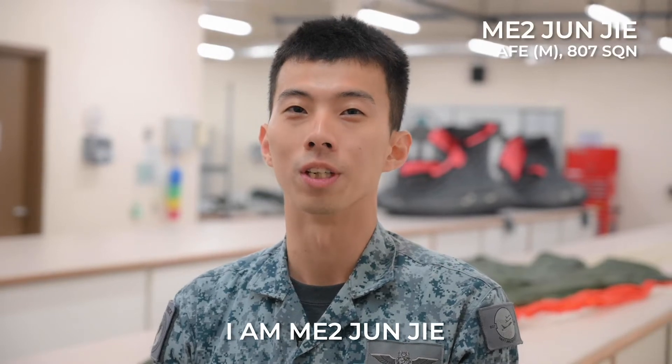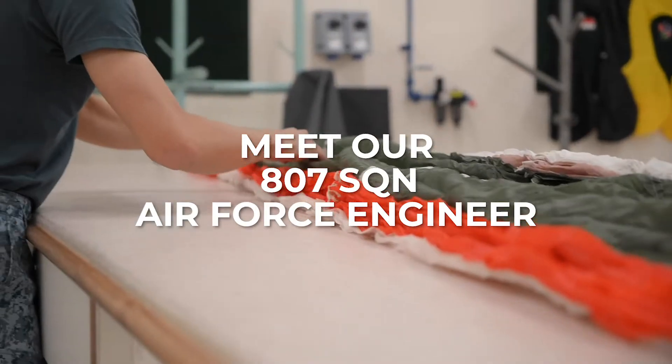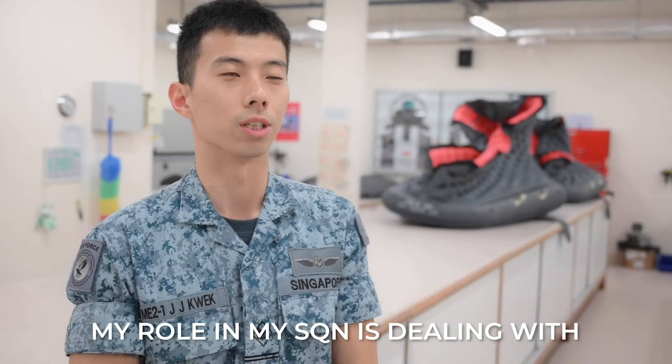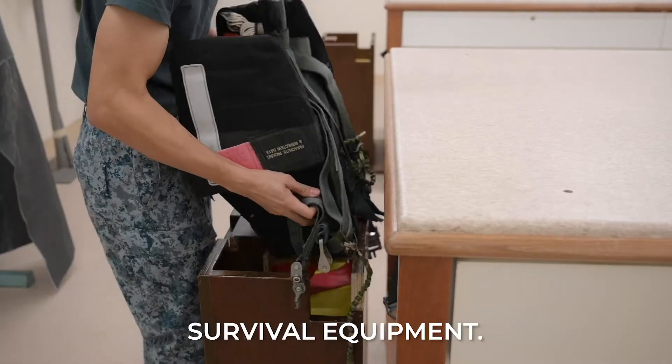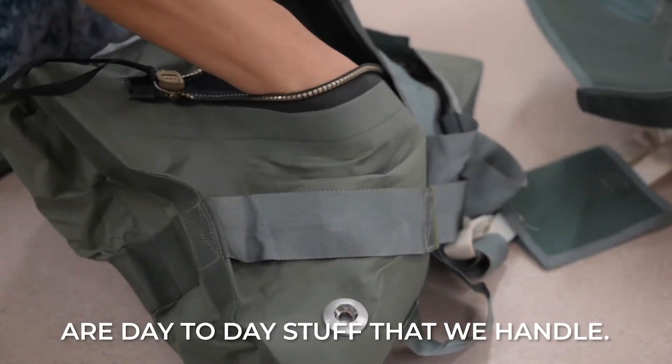Hi guys, I am Emi Tu Juns here, and welcome to the live support section of 807 Squadron. My role here is dealing with survival equipment — things like parachutes, survival kits, and the day-to-day stuff that we handle.